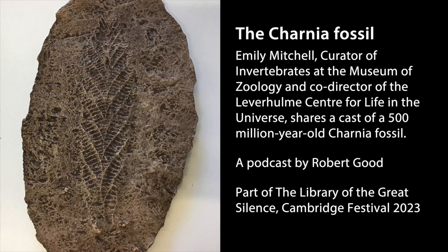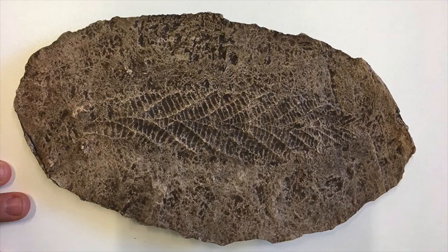Today my search for transformational objects takes me to the Department of Zoology in Cambridge, where I am meeting with Dr. Emily Mitchell, who is curator of invertebrates and assistant professor. Hello Emily. Hi, lovely to be here chatting to you. Thank you so much for having this conversation. I believe you might have an object you'd like to share with us. Could you tell me a little bit about what you've got for us?